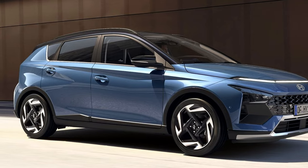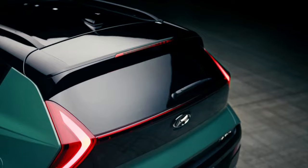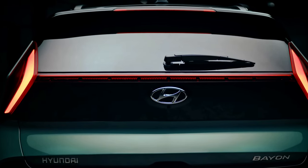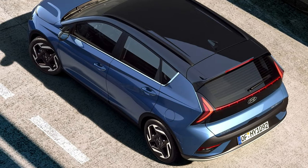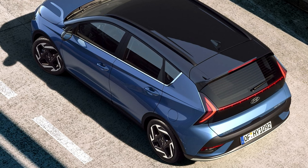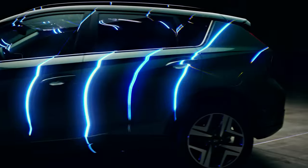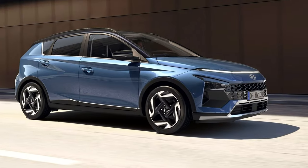The Bayon offers excellent value for money. The 2025 Hyundai Bayon was launched in 2021 and has a recommended retail price range of £21,570 to £27,070. However, Car Wow says you can save an average of £2,028, with prices starting at £19,511 if paying cash.